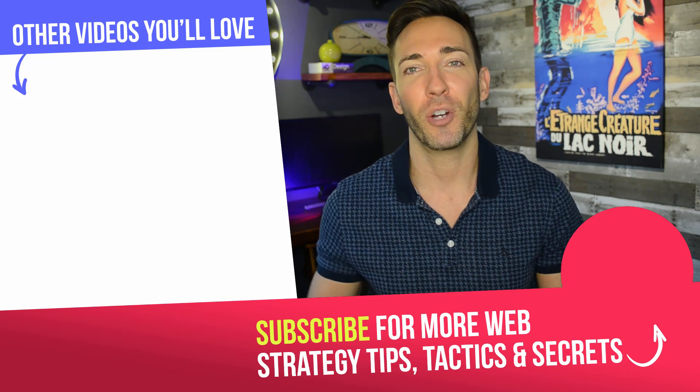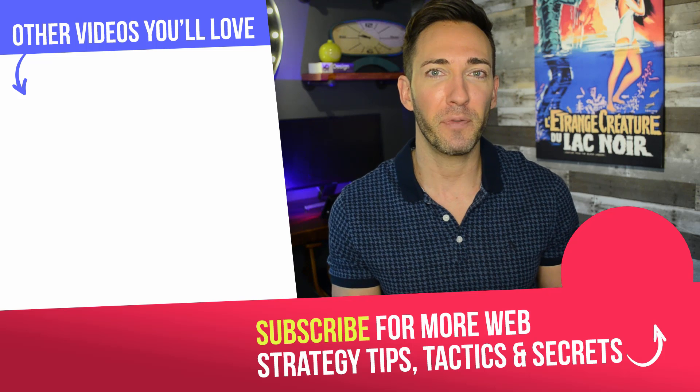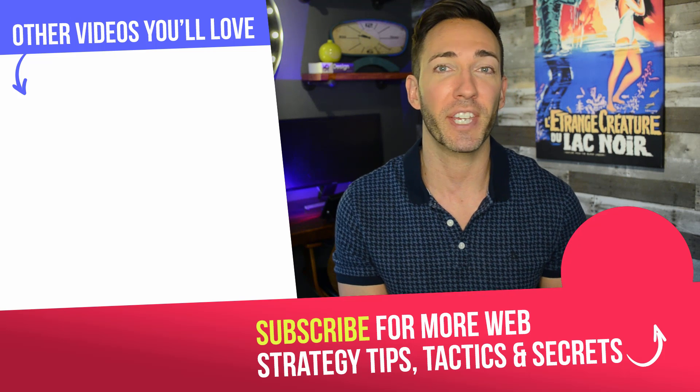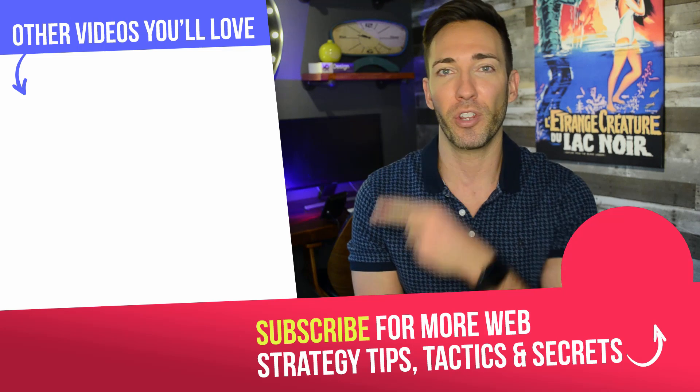But now I want to hear from you — have you tried any of these tips or anything else to speed up your website? And if so, how did it work? Leave that in the comments below along with any questions you have, and I'll look through everything and answer all the questions that I possibly can. If you're not subscribed to the channel yet, go ahead and click on the circle icon right here to subscribe. And if you liked this video, here are two more that I think you're going to like just as much. I'm Wes McDowell for The Deep End and I'll see you in one of those videos.